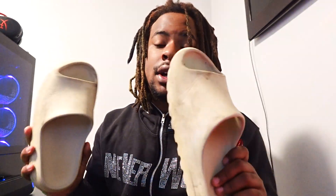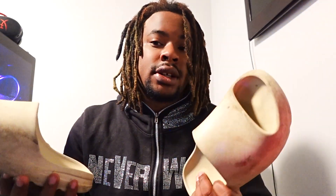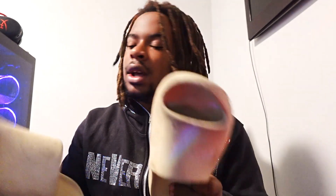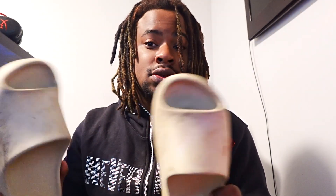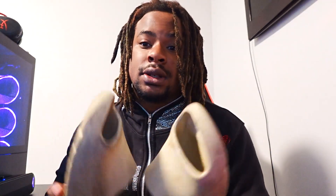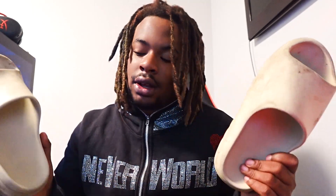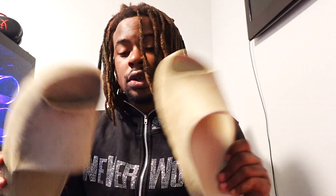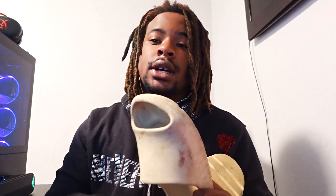They're also super comfortable. When you first get them they won't feel great, but once you break them in — about a week to a week and a half — they feel like clouds, they're so comfortable. All the old heads call them jail shoes, but who cares — they gonna hate regardless. Yeezy Slides are one of the best summer shoes to wear.